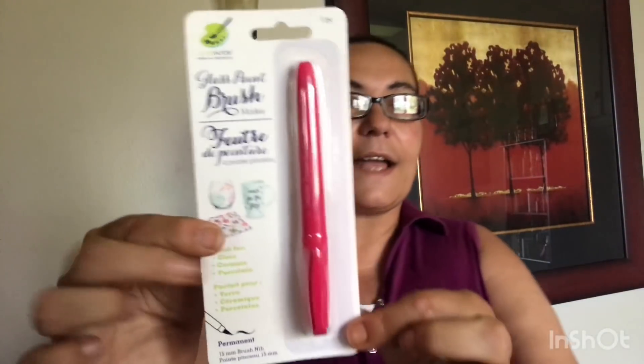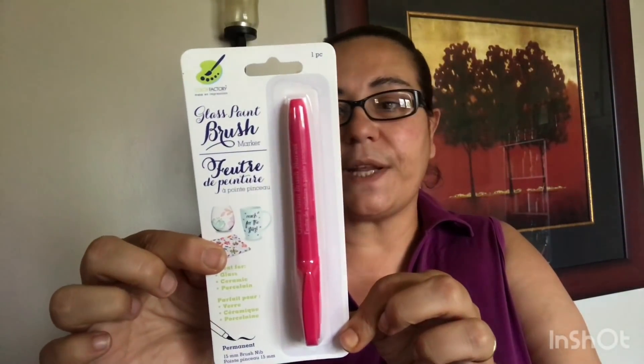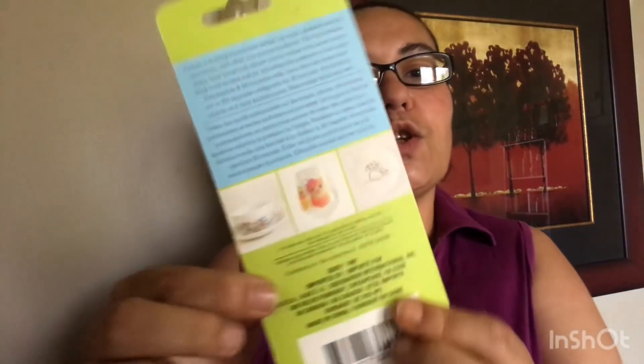The first things I found were these glass paint brush markers. These are such a great find because I know elsewhere, like at Michael's, they're more expensive. I got the glass paint brush marker by The Color Factory — these are good for glass, ceramic, and porcelain. I got this one in the pink. Great for DIYs, like glasses — anything that you would like to write on that's glass or ceramic. You can make your own DIYs with this.